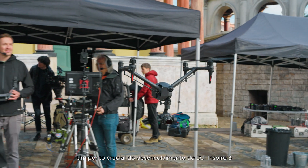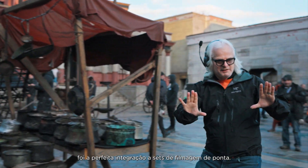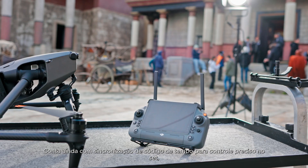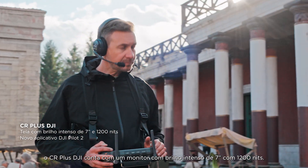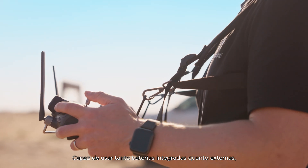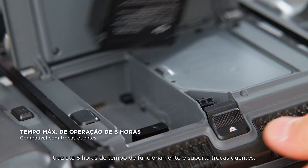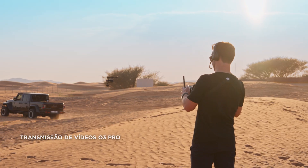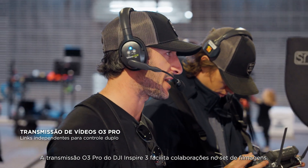A major focus of Inspire 3's development was seamless integration on high-end film sets. It offers timecode sync support, and for precision control on-set, DJI RC Plus features a 7-inch, 1200-nit high-brightness screen. With the ability to use both built-in and external batteries, it provides up to 6 hours of operating time and support for hot swaps. The O3 Pro transmission of Inspire 3 enables effortless collaborations on-set.